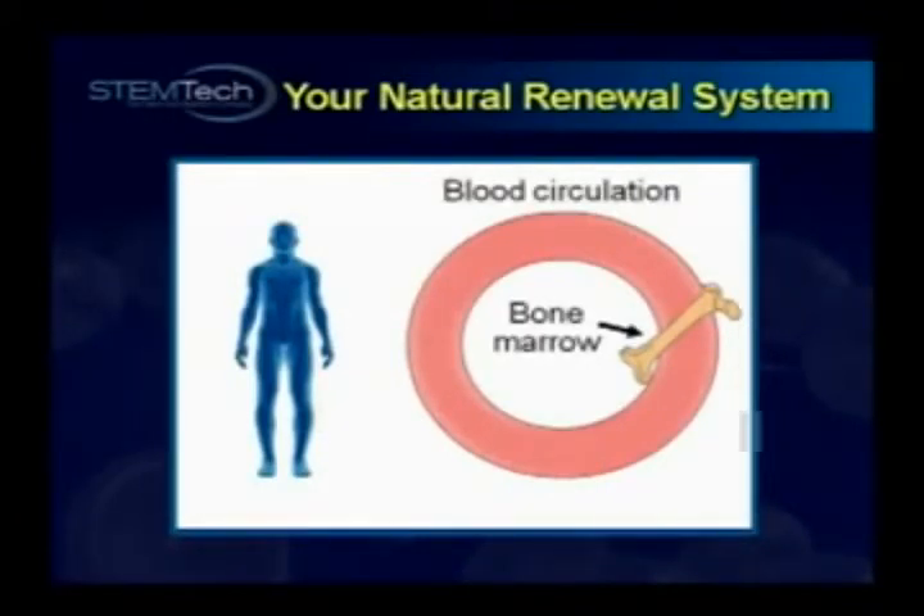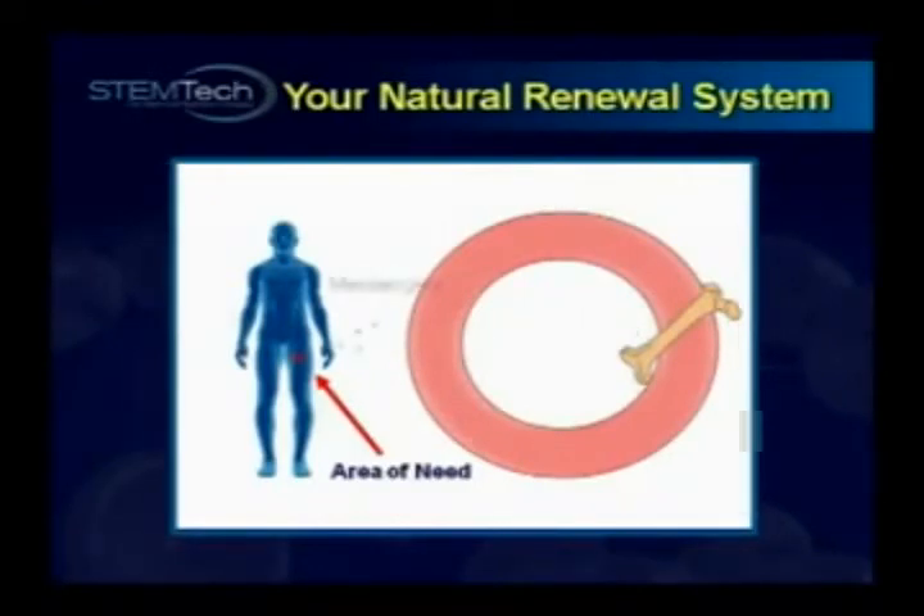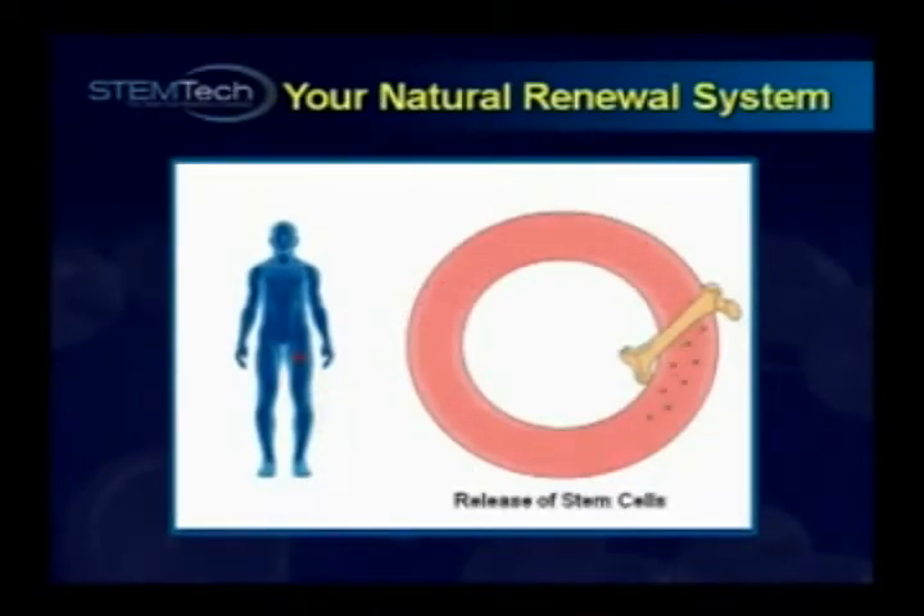Let's say you develop a need for tissue renewal here in your thigh muscle — it could be any tissue, but let's just say it's your thigh muscle. Your thigh calls for help by secreting chemical messengers into the bloodstream. These chemical messengers circulate until they reach your bone marrow, where they prompt the bone marrow to release stem cells. These stem cells now circulate in your bloodstream, waiting for a second set of chemical messengers to be secreted by the tissues or organs in need. By the way, if the stem cells are not used, no problem — they simply return to the bone marrow.